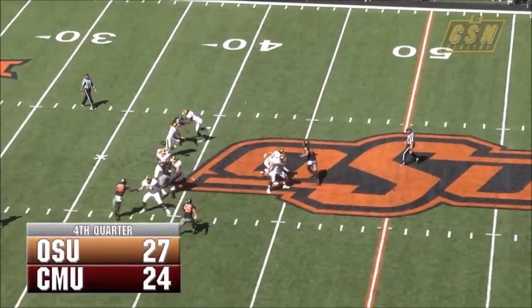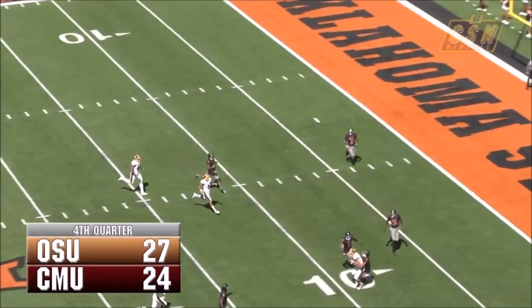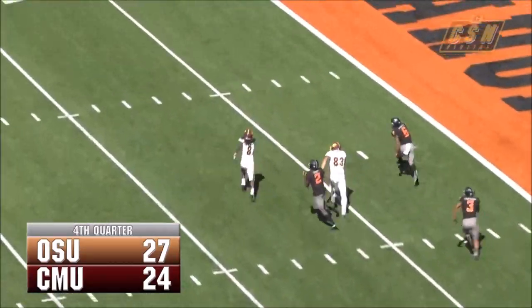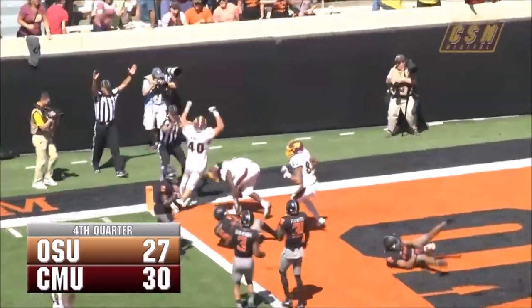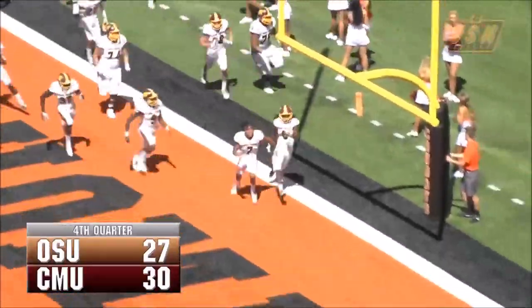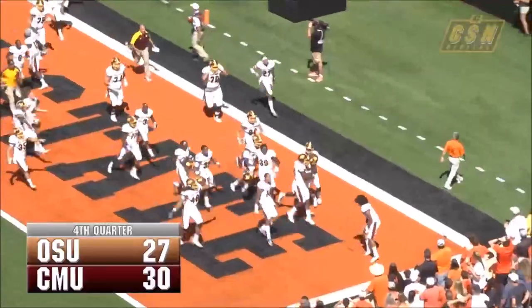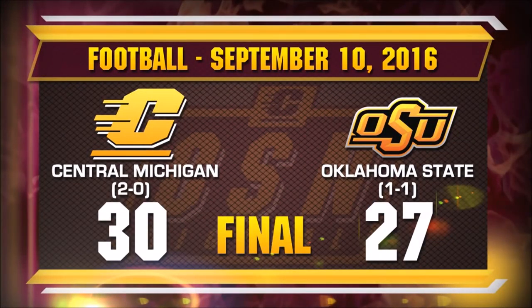Cooper Rush back to throw it for CMU, steps up in the pocket, going to lob it deep towards the end zone — and it's caught, a lateral back, Chippewas still on the move, 5 yards out, Corey Willis looking for the end zone for CMU — and he's into the end zone! Touchdown Central Michigan! Game over CMU! The pitch to Corey Willis, he's into the end zone, and the Chippewas win on an untimed down!